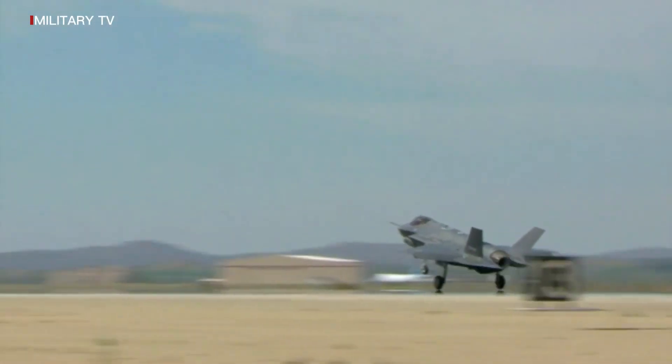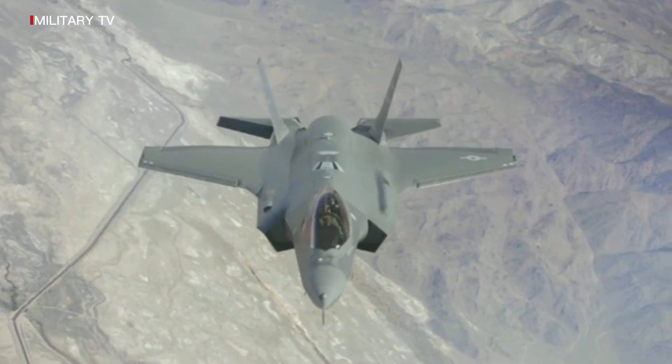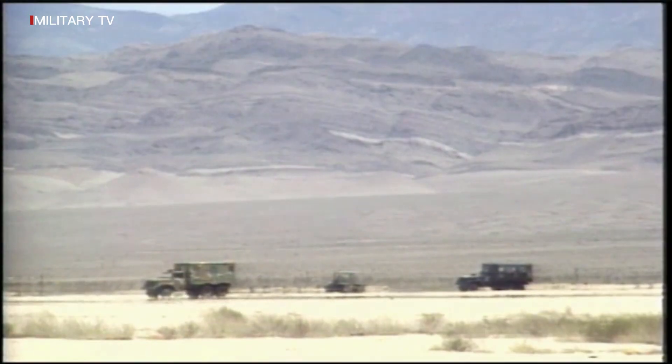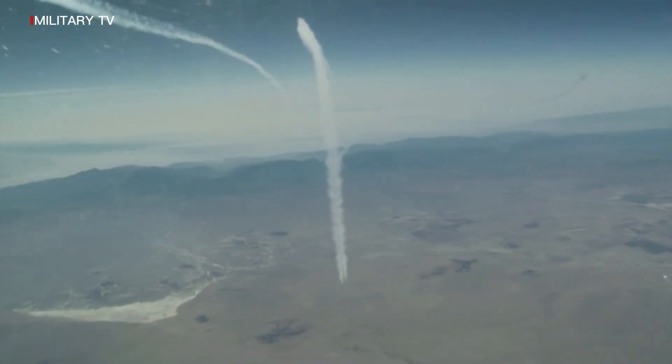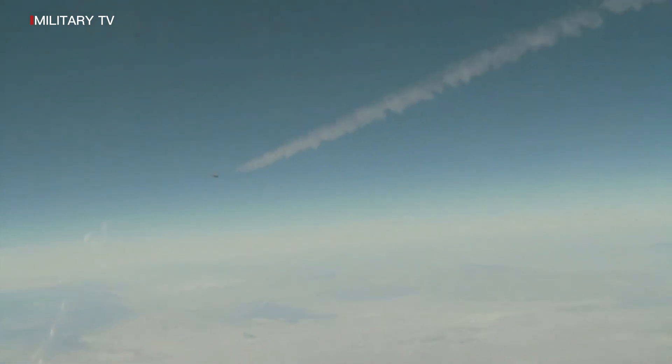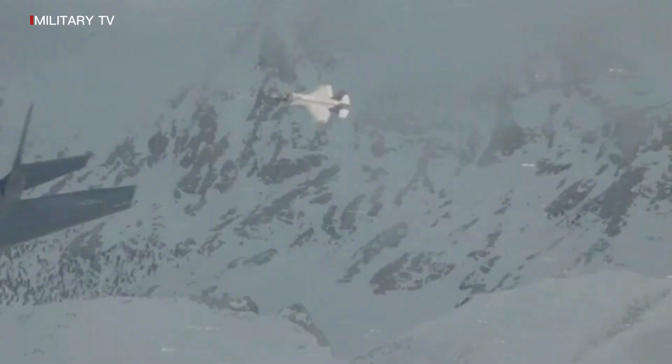The F-35A's conventional takeoff and landing (CTOL) gives the U.S. Air Force and its allies the power to dominate the skies anytime and anywhere. The F-35A is an agile, versatile, high-performance, 9g-capable multi-role fighter that combines stealth, sensor fusion, and unprecedented situational awareness.